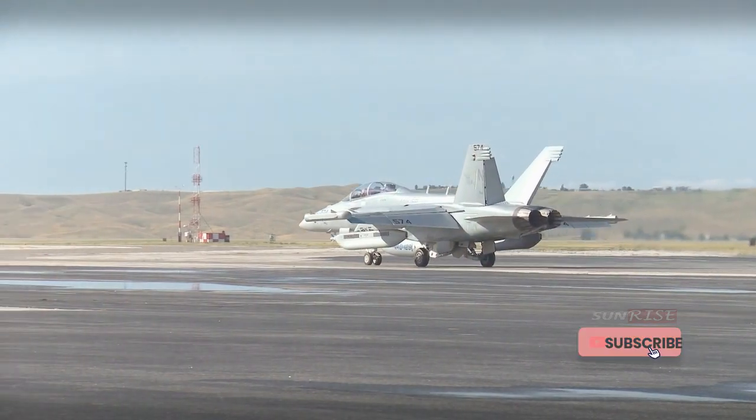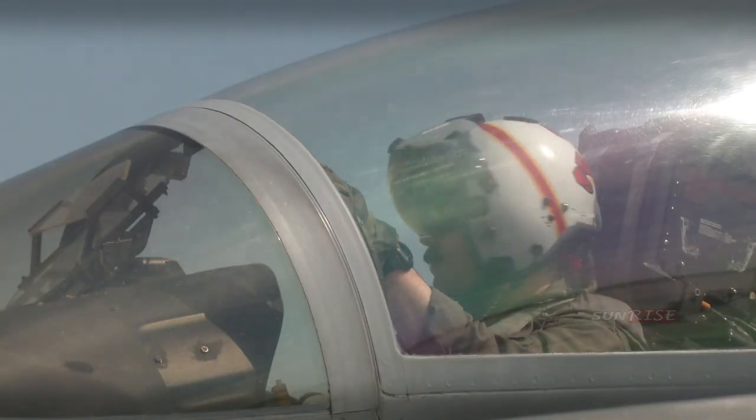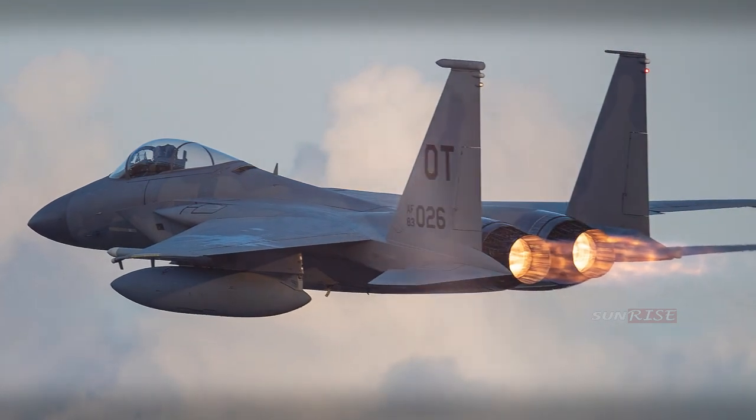The Growler can cooperate with other aircraft, such as fighters or drones, to maximize effectiveness in electronic warfare and other combat missions.